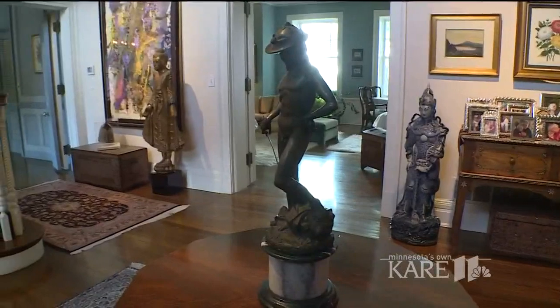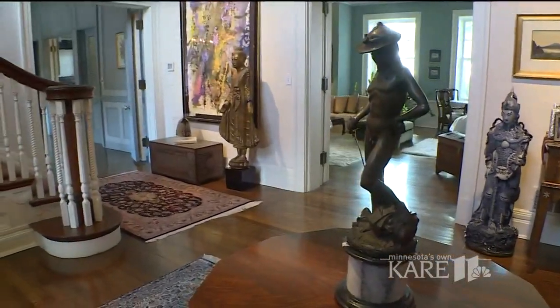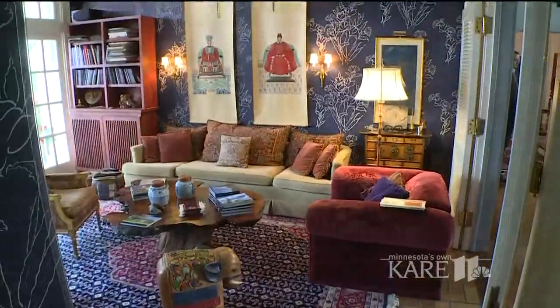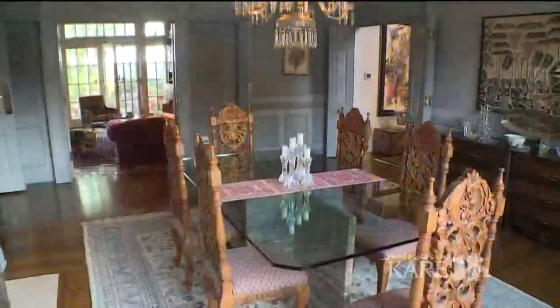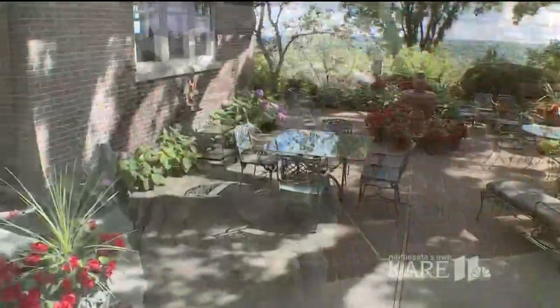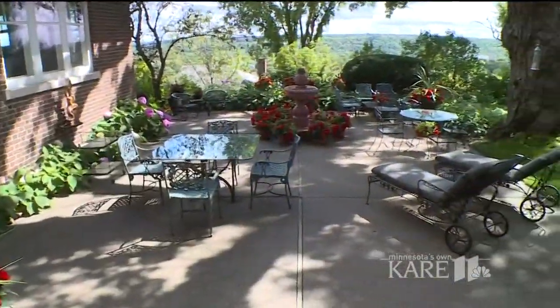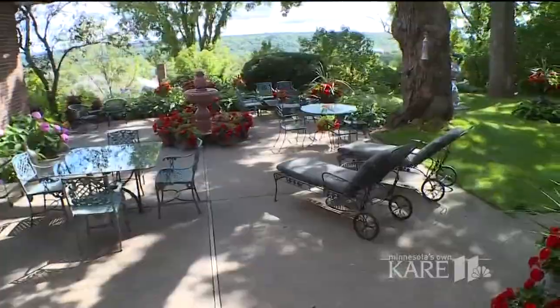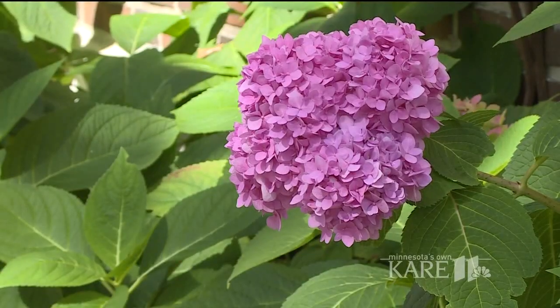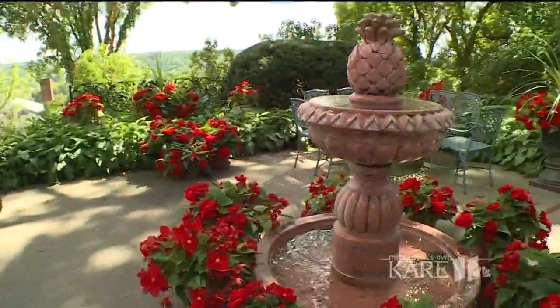One of the special features of Clarence Johnston homes is the openness. The idea of gracious spaces, we think, captures the essence of his architectural genius. One of the most wonderful features of this home is the patio, the backyard. We love it, and we like the flowers — so we've got a lot of flowers.